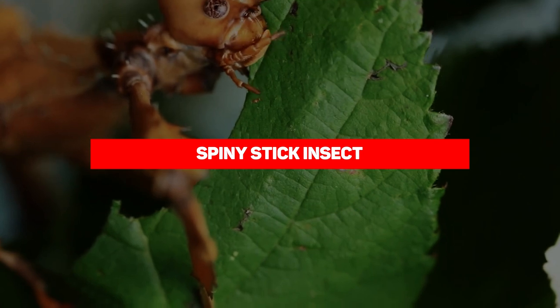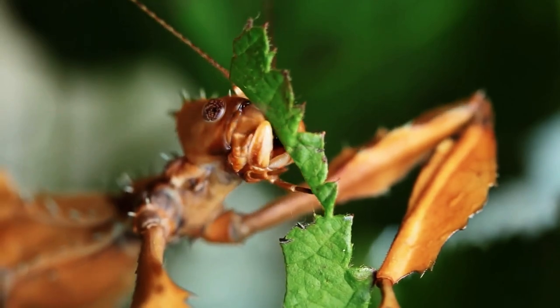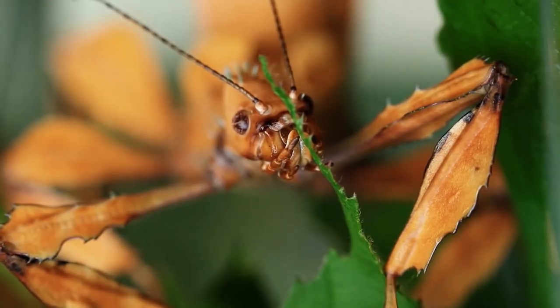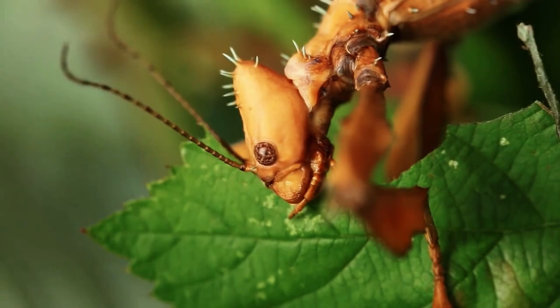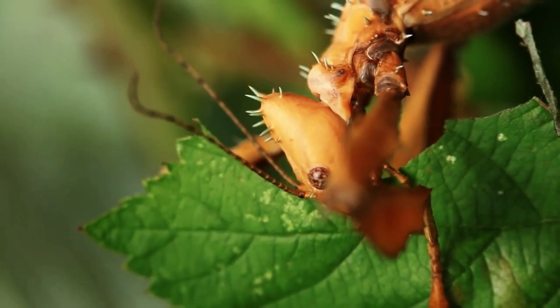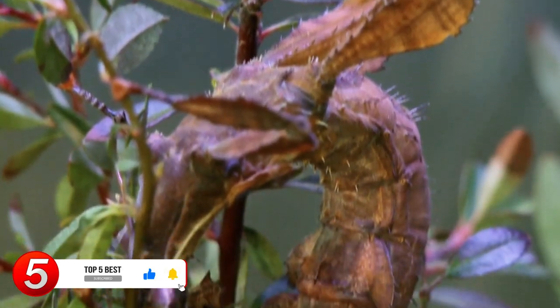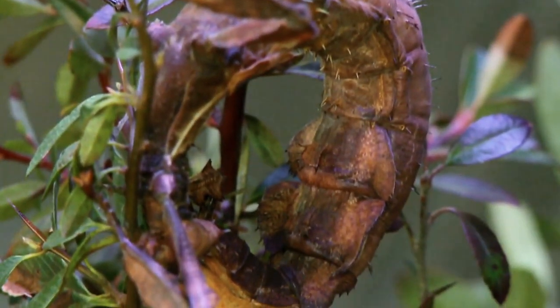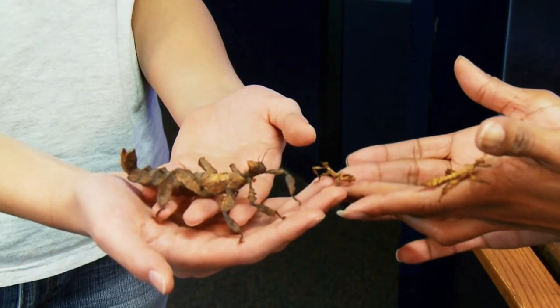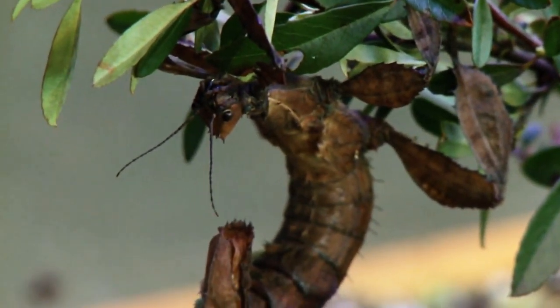Spiny stick insect. They might not be everybody's cup of tea, but there's something hauntingly beautiful about stick insects, even though they look like dried bits of twig most of the time. One type stands out though — the spiny stick insect. Unlike other species, it doesn't look like a twig. Rather, its body is bulky and covered in small spines, giving it the appearance of dried leaves, which it takes full advantage of for camouflage and protection.